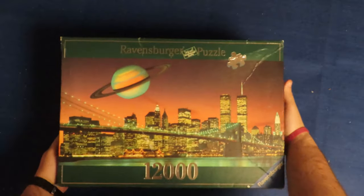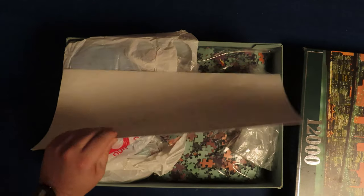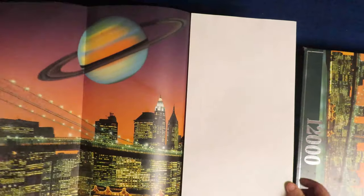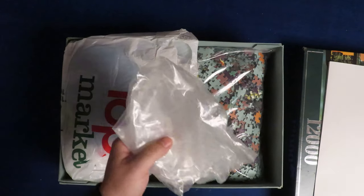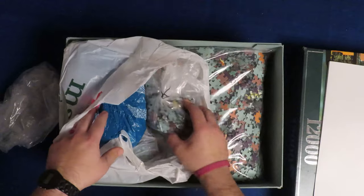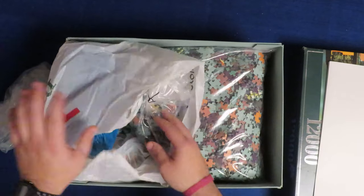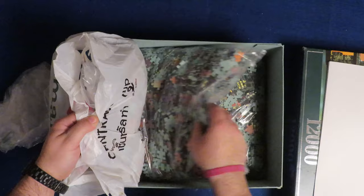And let's go to the next one — you already know what it is: 12,000 pieces, and New York. The city that never sleeps. This one I bought actually myself, first hand. Here is the poster. I found it in a shop where they had it at a very good price. This one came in three bags. I have started some sorting — here is some sky, some buildings, some buildings with light, the bridge. The first bag I have actually opened; the other one I have not opened yet.